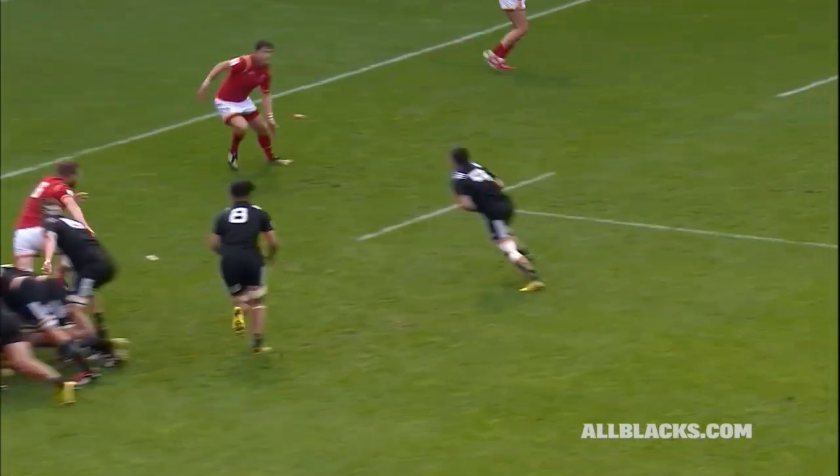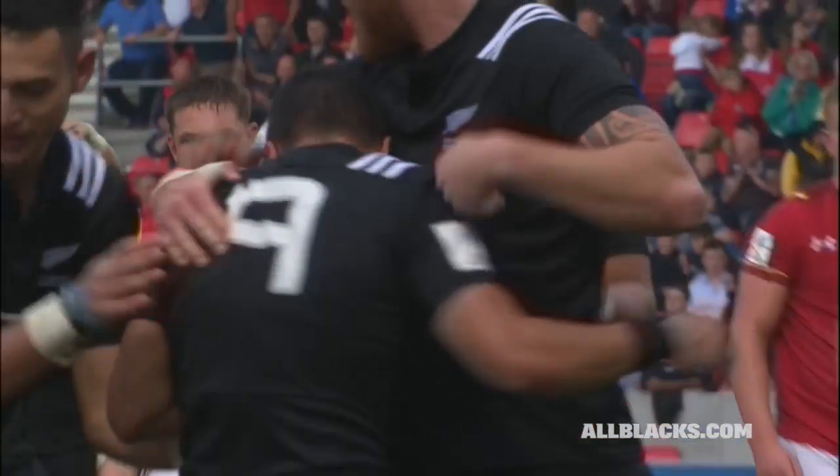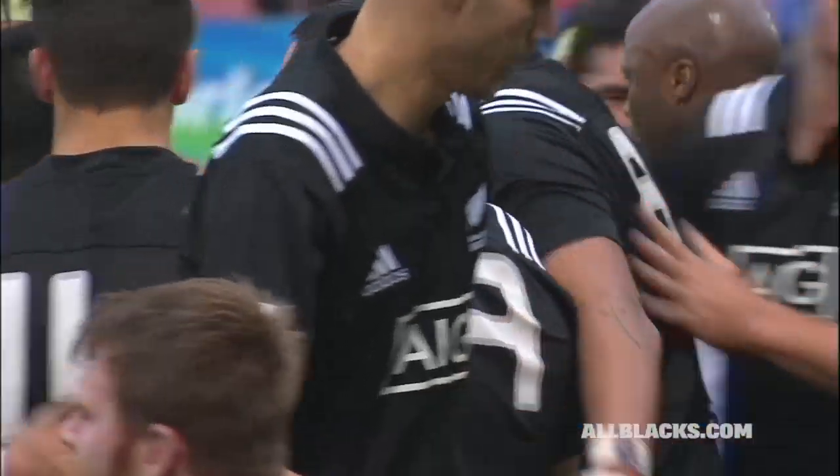Will they be denied this time? Nock — no he won't! And that's an important score for the New Zealand under-20 side, claimed by their scrum half.